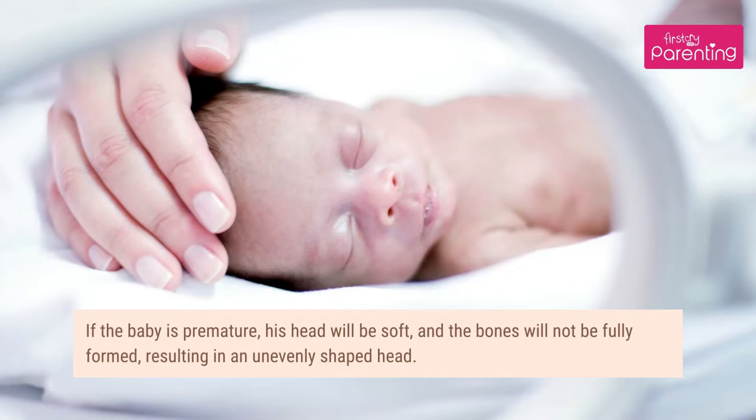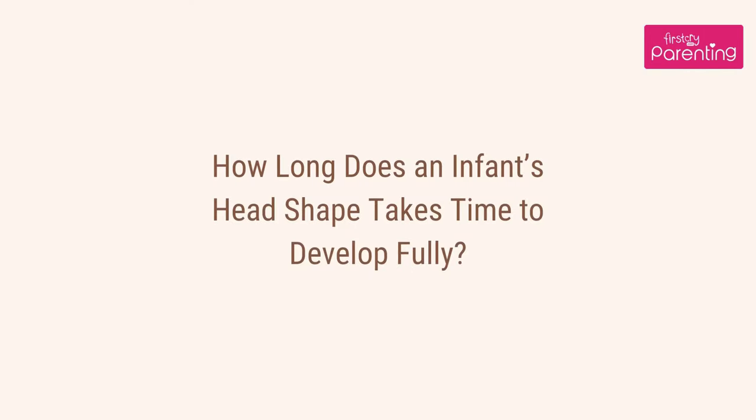If the baby is premature, his head will be soft and the bones will not be fully formed, resulting in an unevenly shaped head. How long does an infant's head shape take to develop fully?